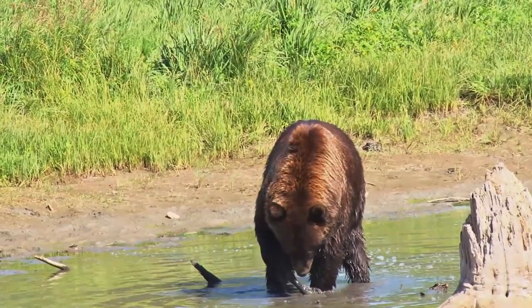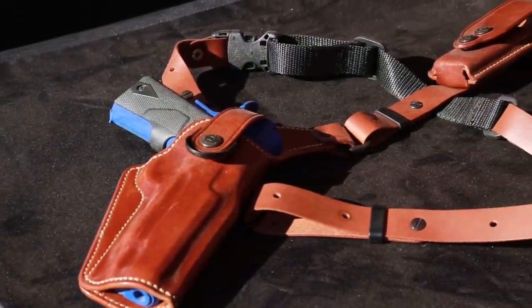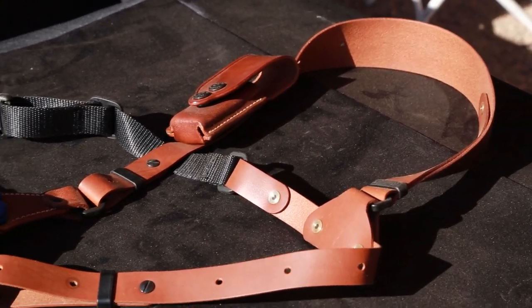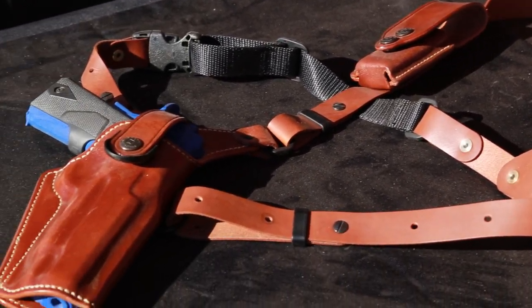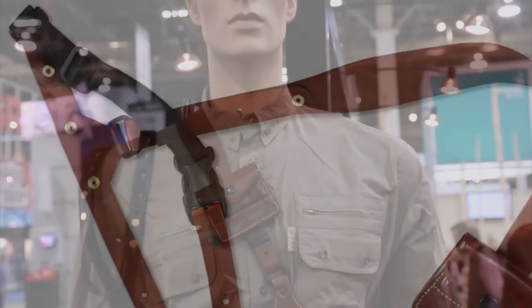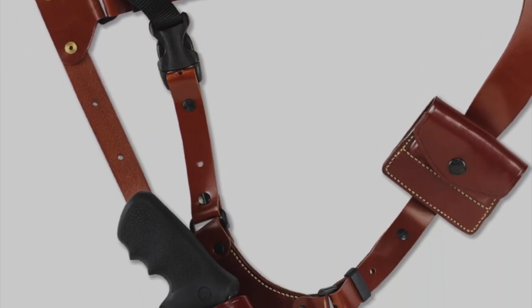But having the protection you need can sometimes be a challenge. Introducing the Great Alaskan Shoulder Holster System, the latest member of an expanding line of chest-type hunting and outdoor holsters offered by Galco Gun Leather. In this easy cross-draw holster, carrying an auto or large frame revolver is comfortable and accessible.